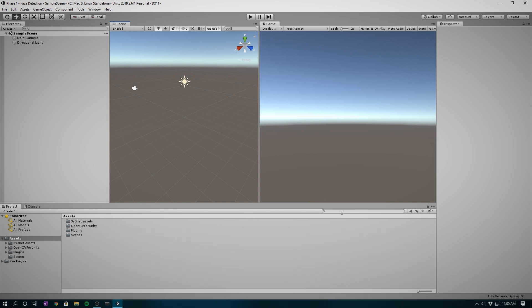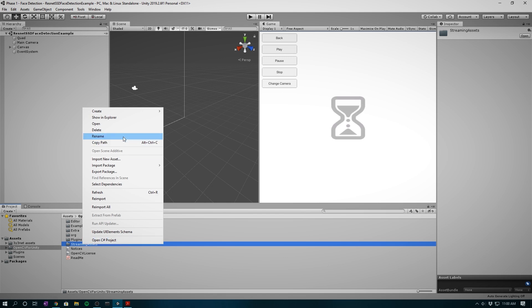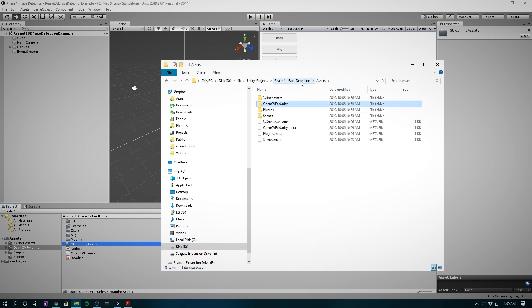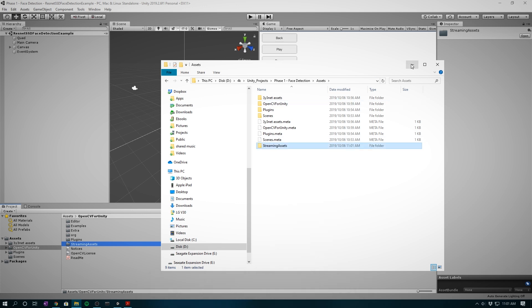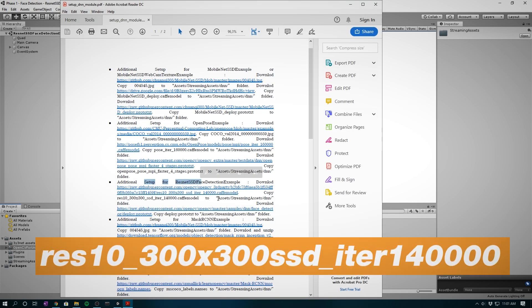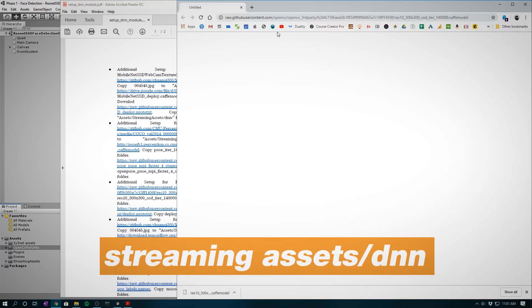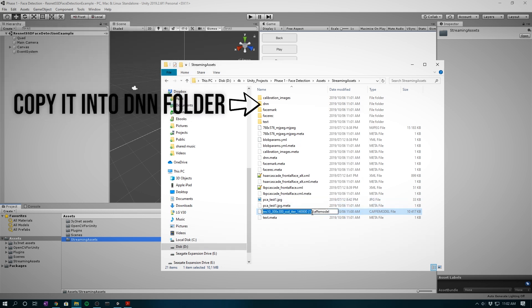To get face detection working, we need to get the ResNet Face Detection example up and running. In Explorer, copy the Streaming Assets folder under Assets. I ran into quite a lot of errors because I didn't read the instructions, so make sure you do this step properly. You'll find the instructions in setup-dnn-module.pdf. Next, download the ResNet face model — res10_300x300_ssd_iter_140000.caffemodel — and store it in the StreamingAssets/dnn directory. Do the same for deploy.prototxt and store it in the StreamingAssets/dnn directory.